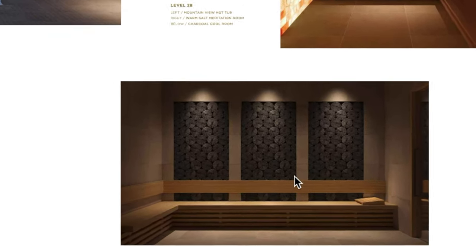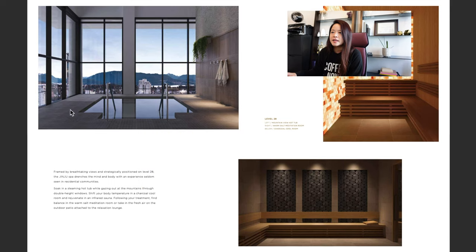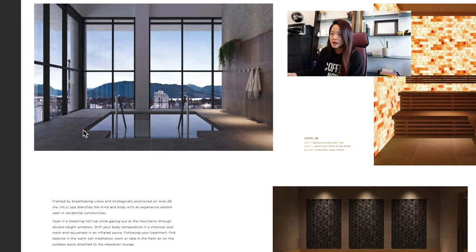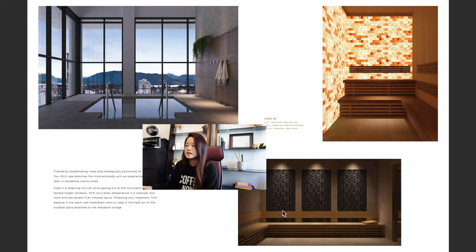They also have a charcoal cool room, which I've never experienced but sounds really cool too. On the left side are their beautiful amenities — a hot tub with north-facing mountain views — all located on level 28 of the building. So even if you buy a home on a lower level with less view, you can go to level 28, enjoy the amenities, and look at the view, which is really nice.